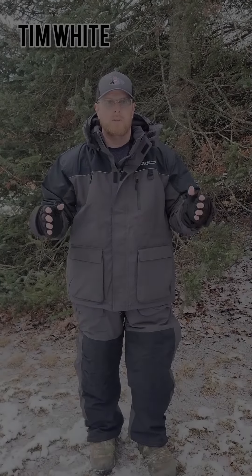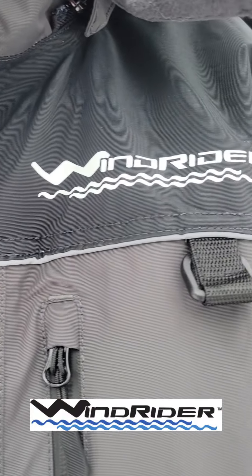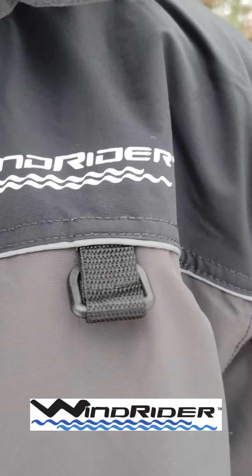Tim here, Michigan Outdoors Report. I want to do a quick product review here on this Windrider Boreas Ice Float Suit. I just got this in the mail yesterday and I'm really excited to try this thing out. So I want to talk about some of the features here and a little bit about the company.